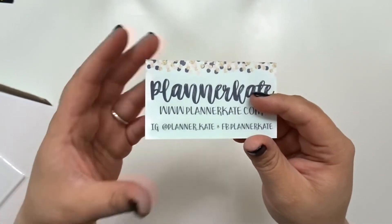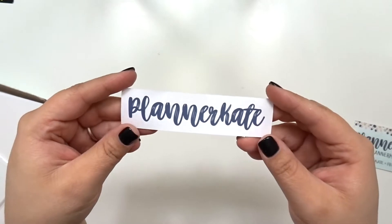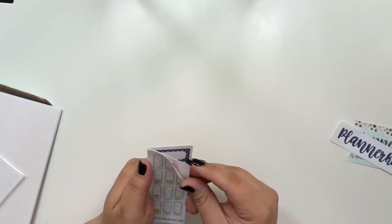I went ahead and picked up extra stuff because I didn't get to pick up everything that I wanted. So let's get started. The first thing I will show you guys is the Planner Kate business card that comes in every order, and of course the Planner Kate sticker. Then you get five freebies with each order, so let me show you those.